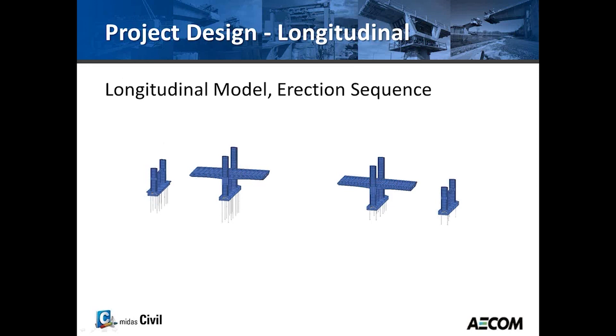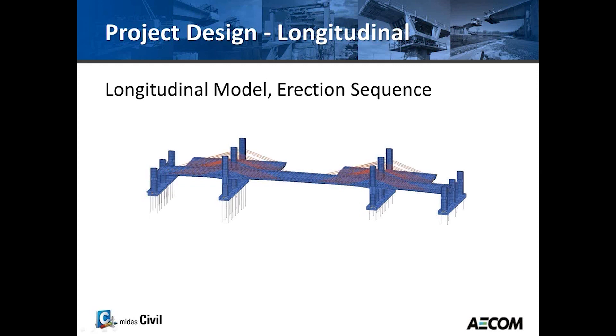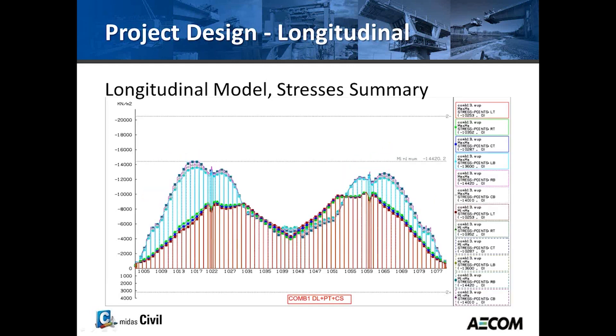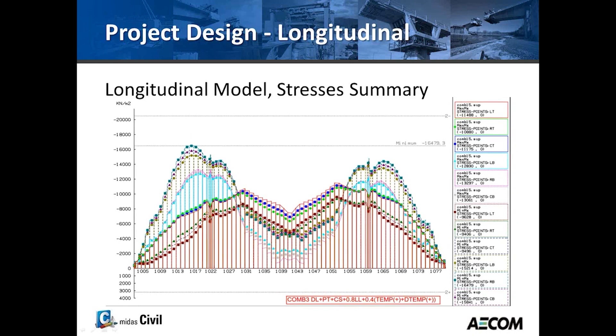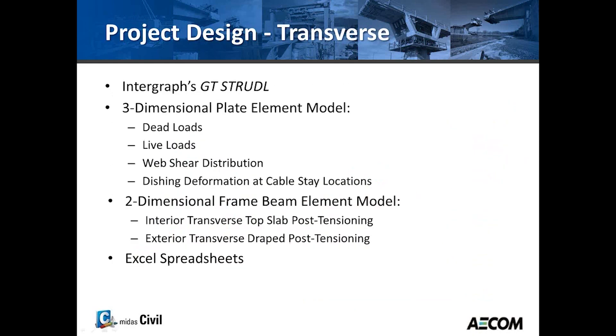Next, a few slides show the erection sequence from the RM model, covering both the northbound and southbound structures. Following that are some results from the longitudinal design — stress summaries for the different load combinations.